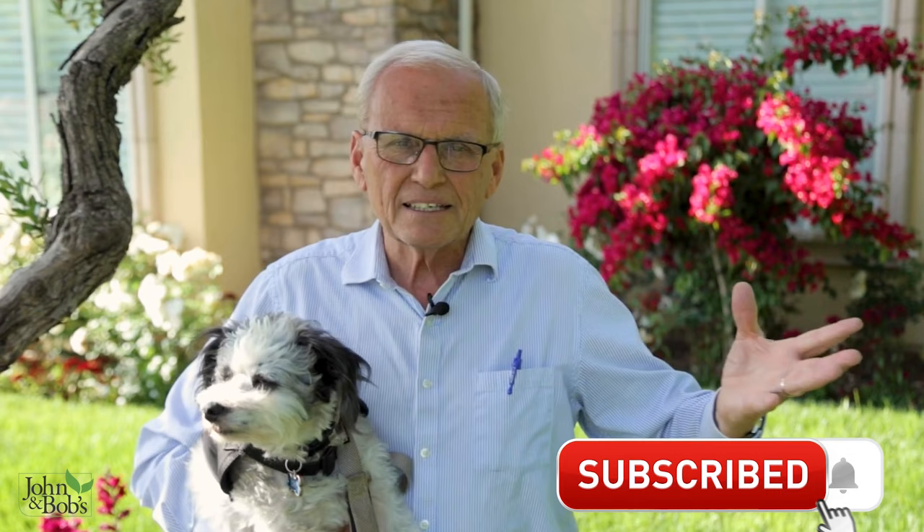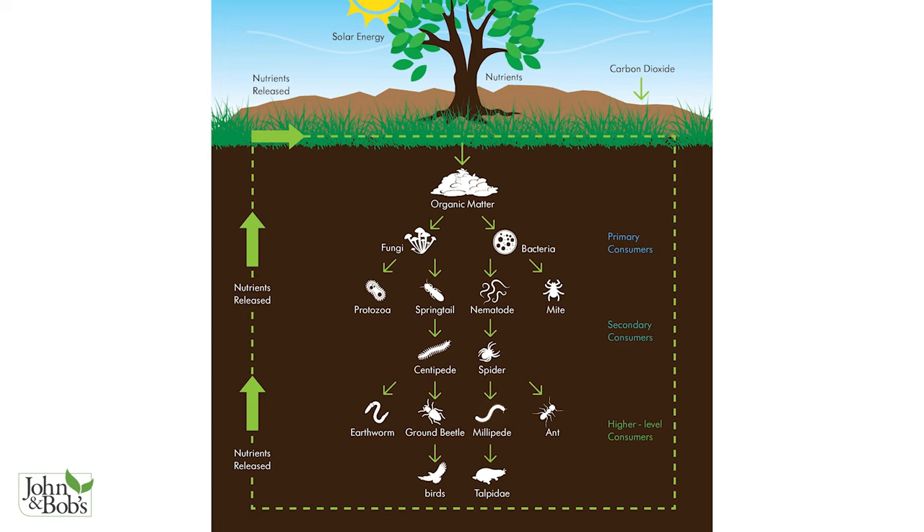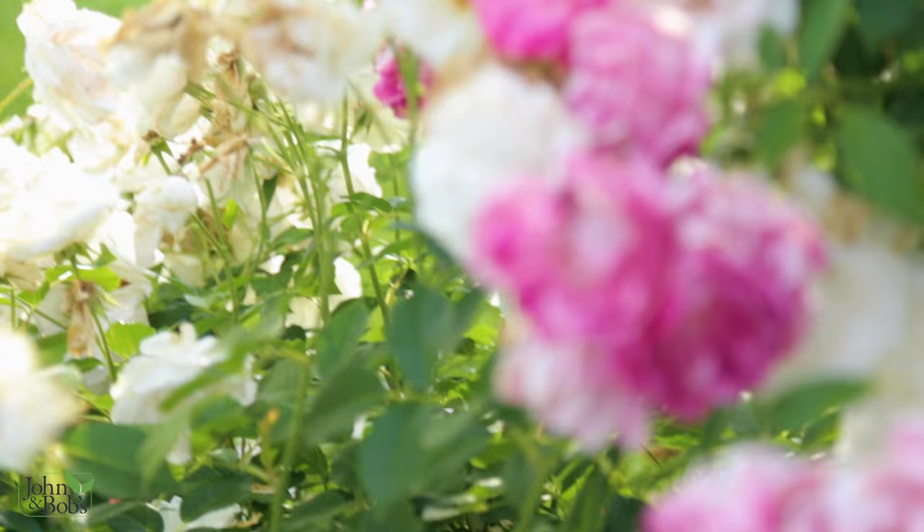Nothing is more important in gardening than the quality of your soil, and the quality of your soil is determined by life in the soil. The number one most important thing to make sure you get a good healthy bloom every year is the richness of your soil. I define soil richness as soil life — beneficial bacteria, good fungi, good protozoa, good nematodes, earthworms — that whole soil food web being activated. That's the way to have rich soil: lively soil.